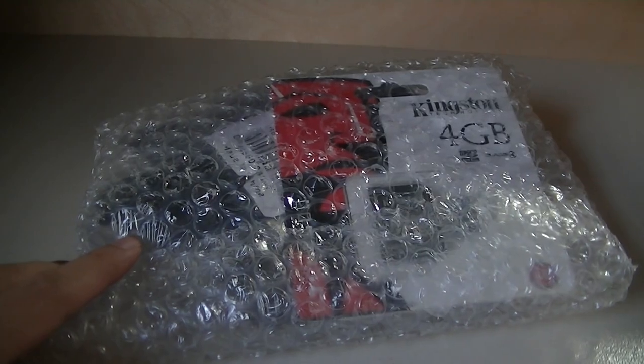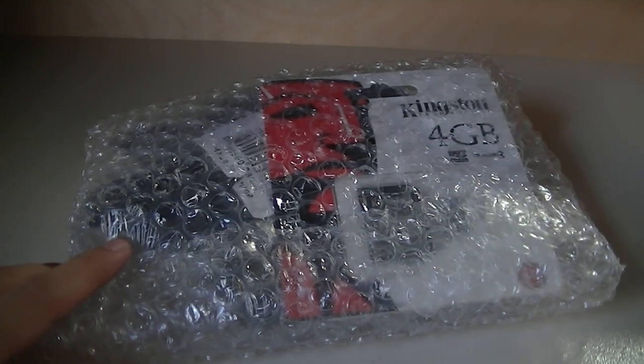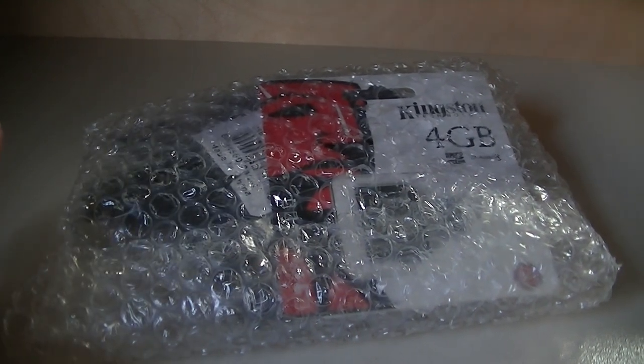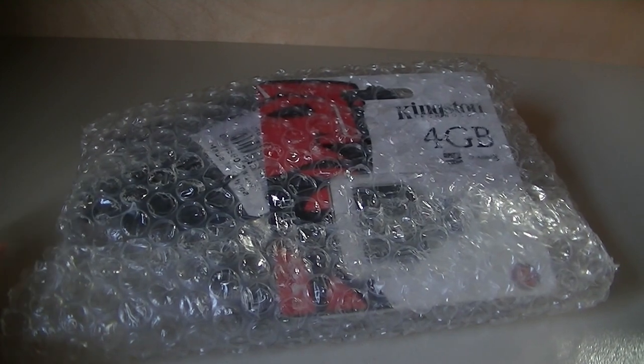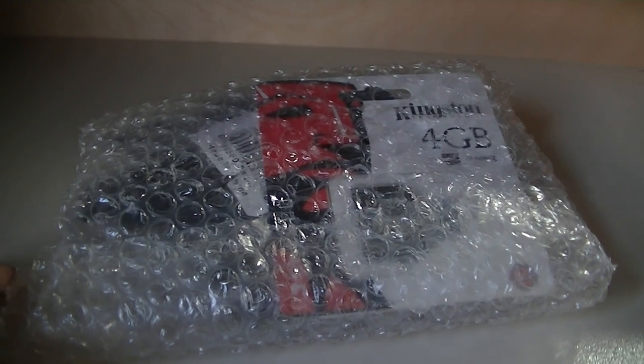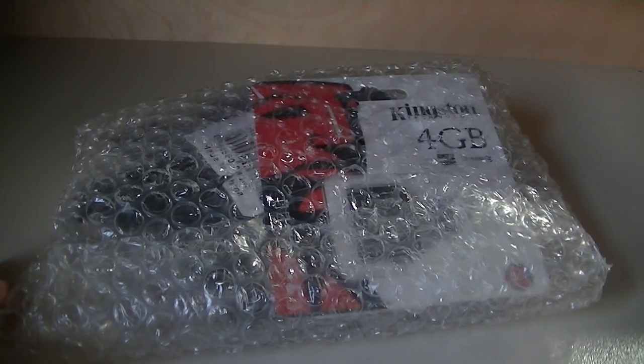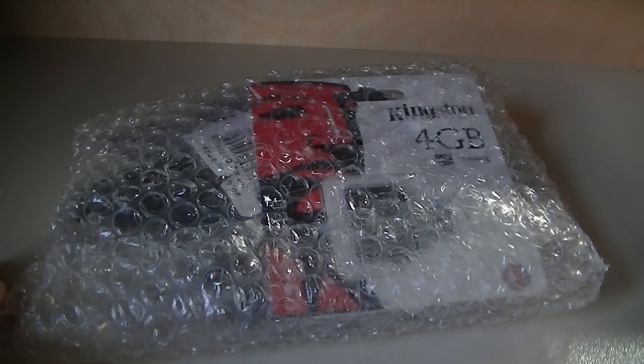Hey folks, here at OSReviews. You're watching our retro unboxing and first impressions of the Nokia C6. This was released back in 2010 and it's an unlocked smartphone. One of the reasons why we are checking it out now is because the price has dropped significantly and you can find it on Amazon or eBay in refurbished or new condition for under $30.